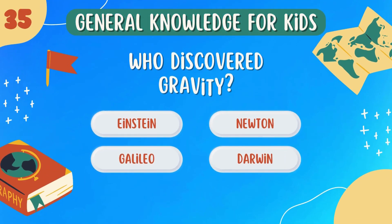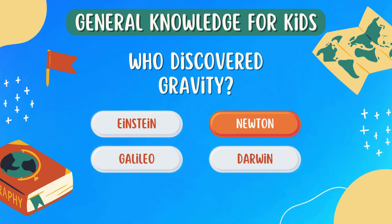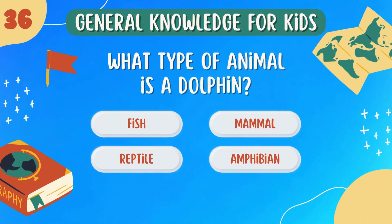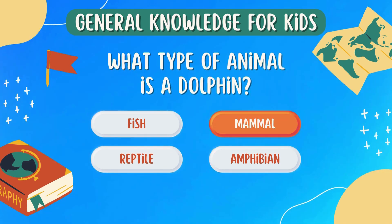Who discovered gravity? Newton. What type of animal is a dolphin? Mammal.